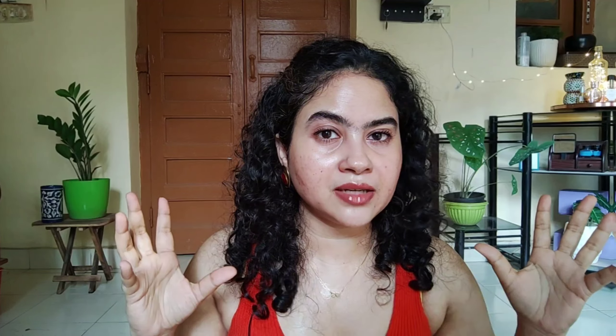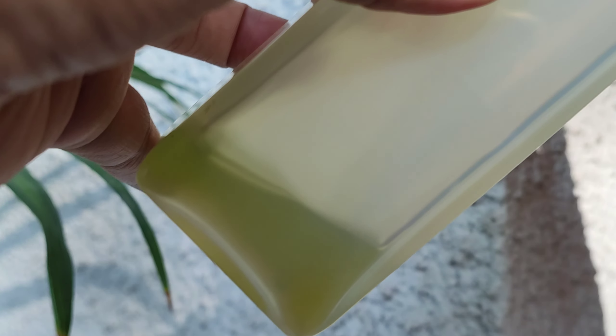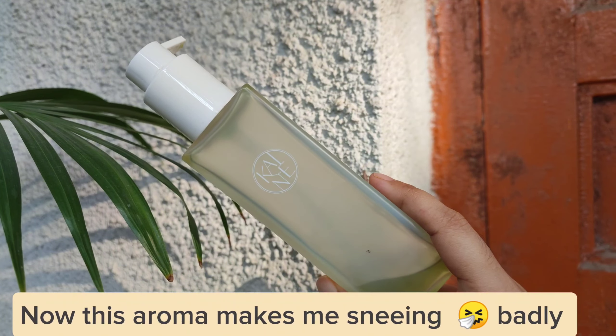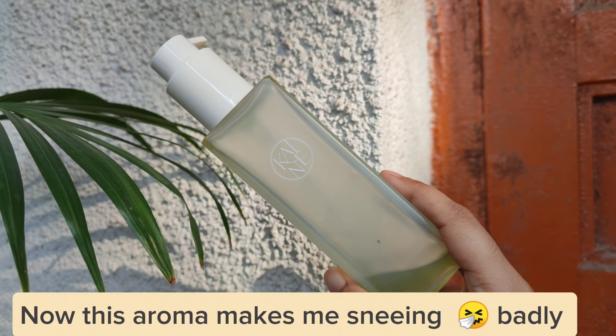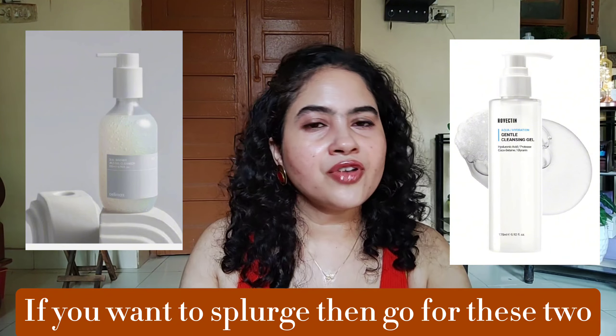If you want to pick something from the Indian market, there's one from Belif and one from Indulekha — I have tried both. Next I have this cleanser from Kine. The bottle is high quality and it feels expensive, but the product inside is just okay. It's a gel-based cleanser that feels hydrating and soothing, smelling like mixed herbs, but there's nothing wow about it. I don't recommend spending too much on cleanser since it's on your face for only one to two minutes.